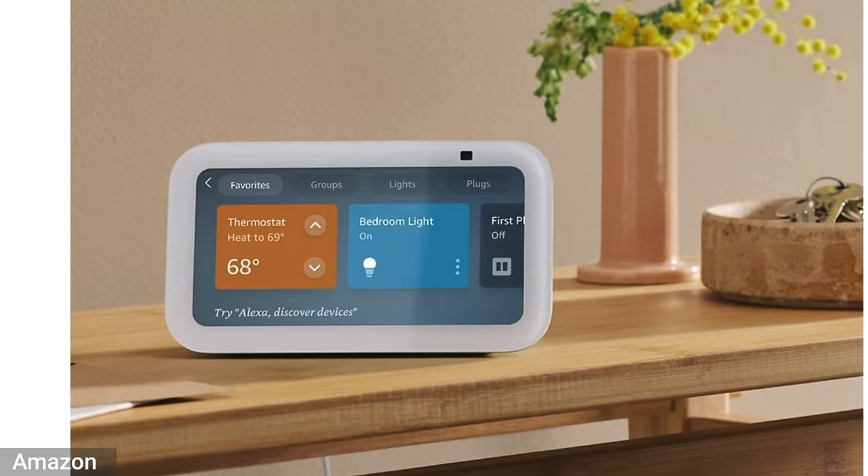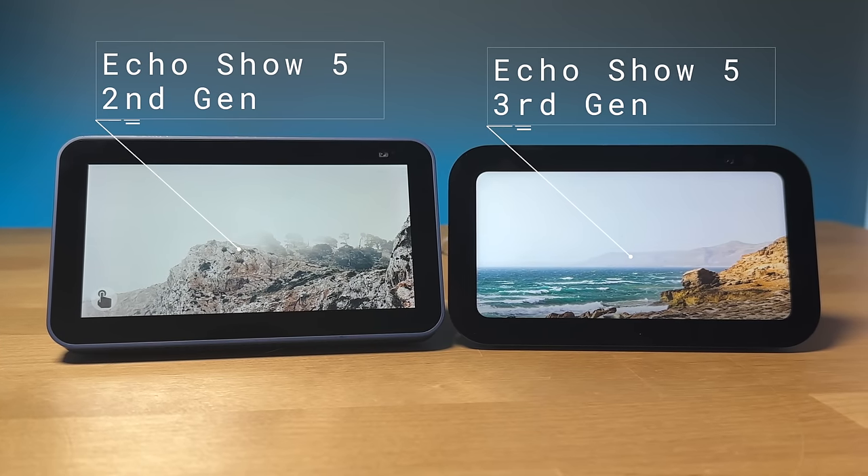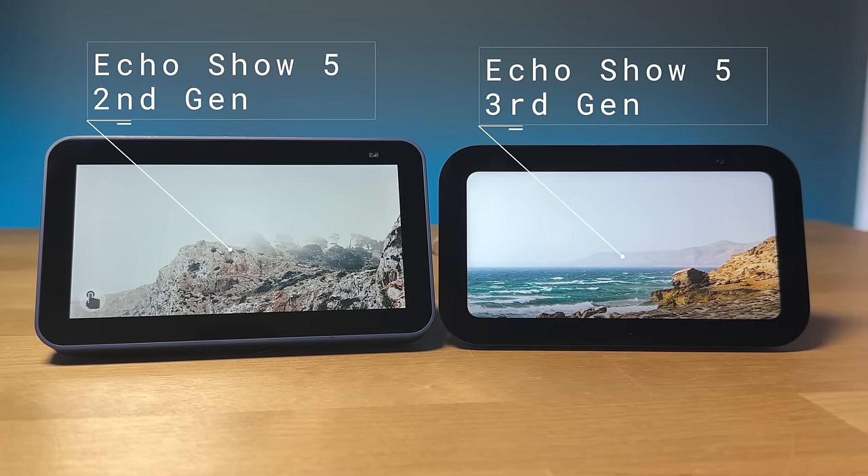The Echo Show 5 is a nice little Echo for a bedside clock or on a desk, but they've never really sounded that great and the screen's kind of small for any media. So when Amazon announced the updated Echo Show 5, I really wasn't expecting much out of it.